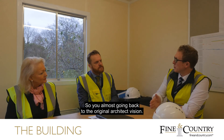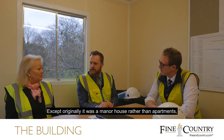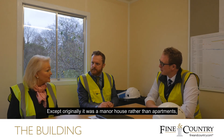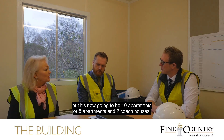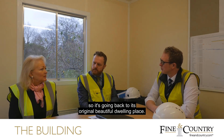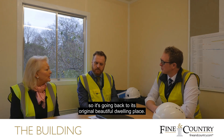So you're almost going back to the original architect's vision? Absolutely. Except originally it was a manor house rather than apartments — it's now going to be eight apartments and two coach houses. So it's going back to its original beautiful dwelling place.